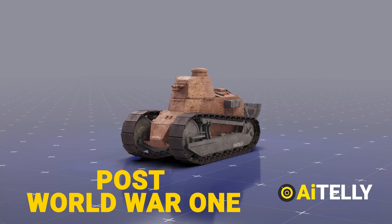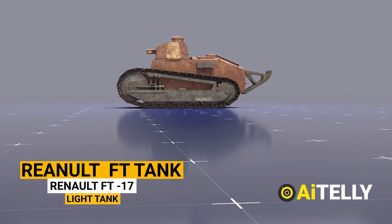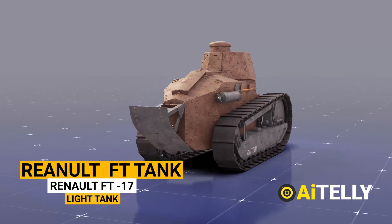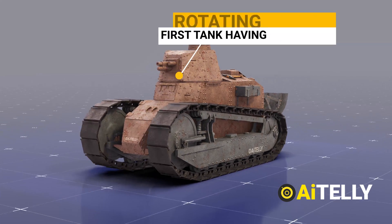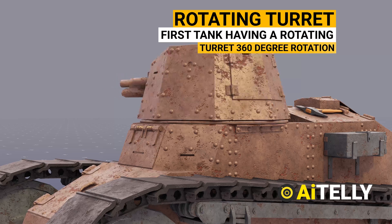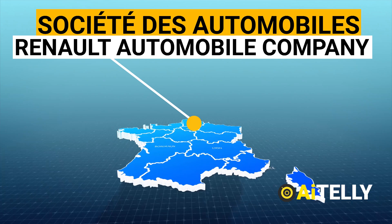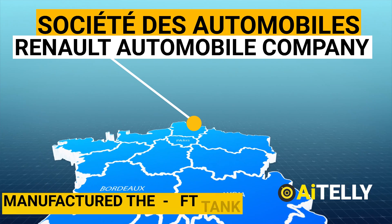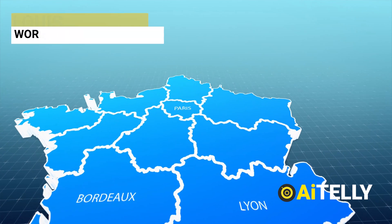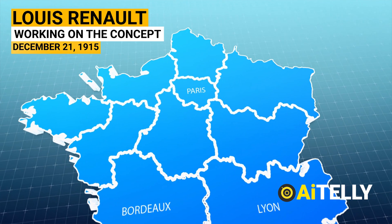In post-World War One literature, the Renault FT is frequently referenced as the FT-17. The French light tank FT-17 was one of the most revolutionary and significant tank designs in history. The FT was the first manufactured tank to integrate a completely rotating turret with its weaponry. The Société des Automobiles Renault, one of France's main automobile manufacturers, designed and manufactured the FT. Louis Renault may have started working on the concept as early as December 21, 1915.